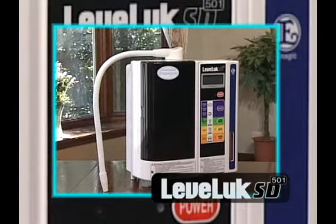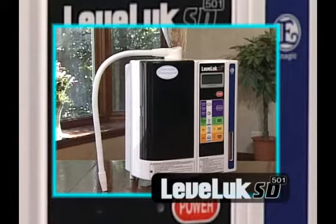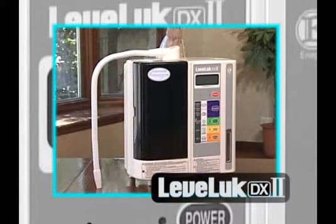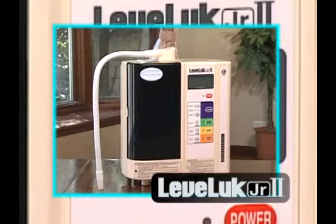LevaLuck SD501, designed to be easy to use. LevaLuck Deluxe II, the second model of this popular series. And LevaLuck Junior II, with an impressive, beautiful form.